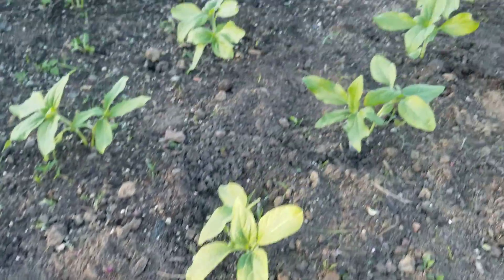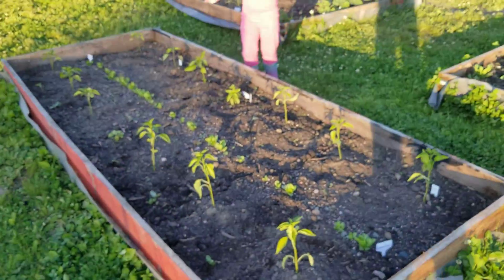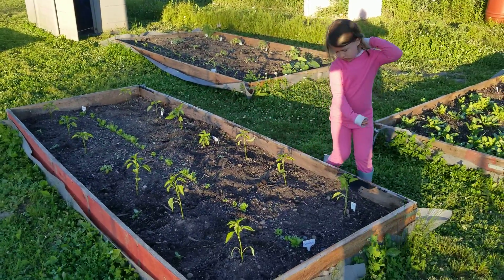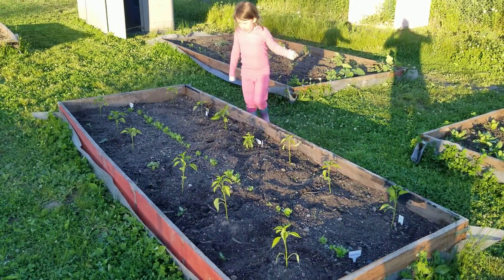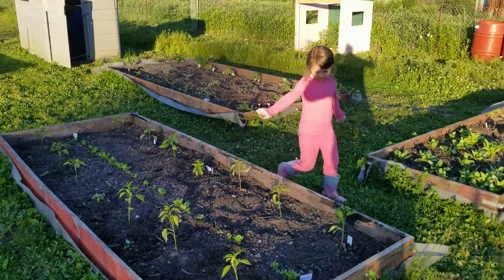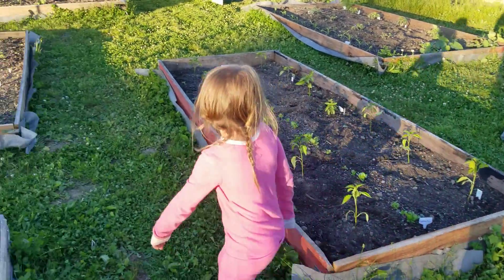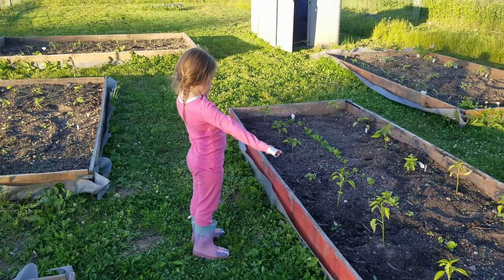Peppers over here. And here's some peppers. Peppers. And this is all peppers too. All peppers, huh?